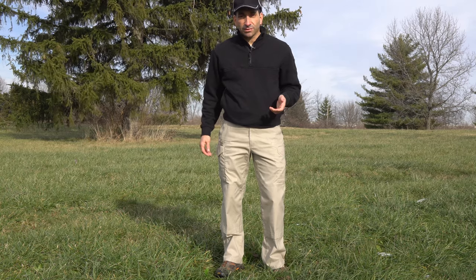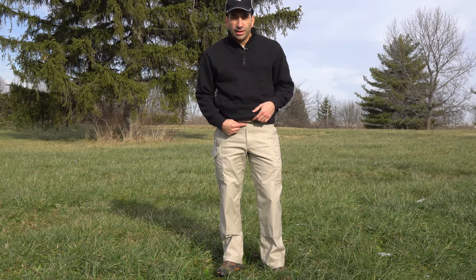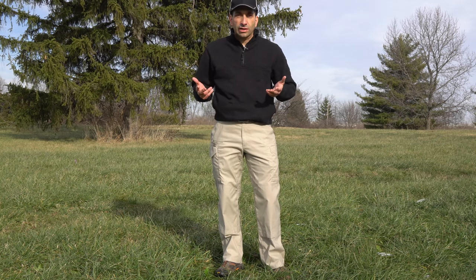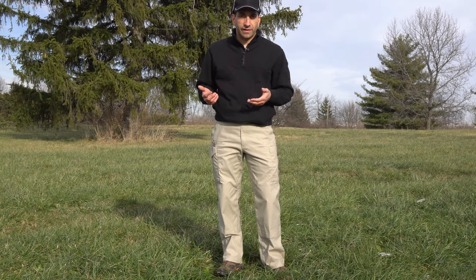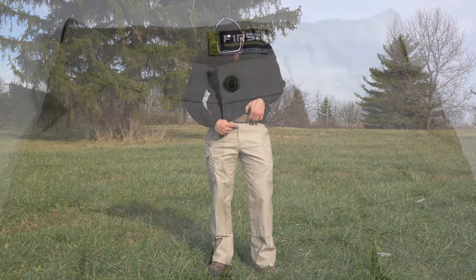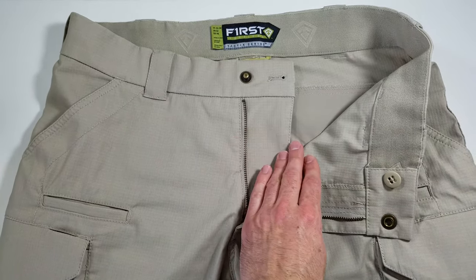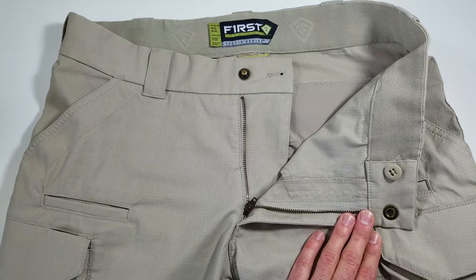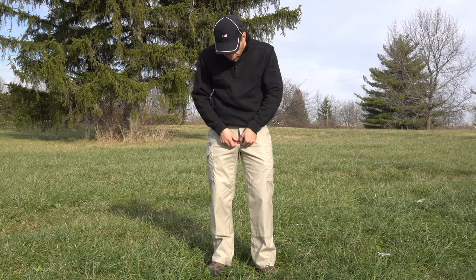The only thing I forgot to mention in the tabletop review is that the flap of material right here is too big. When you go to the bathroom — when you're going to micturate, word of the day — and you unzip your pants, the flap of material goes all the way over to here. It's just too big, too much to sort of reach around. It needs to be shorter and narrower.